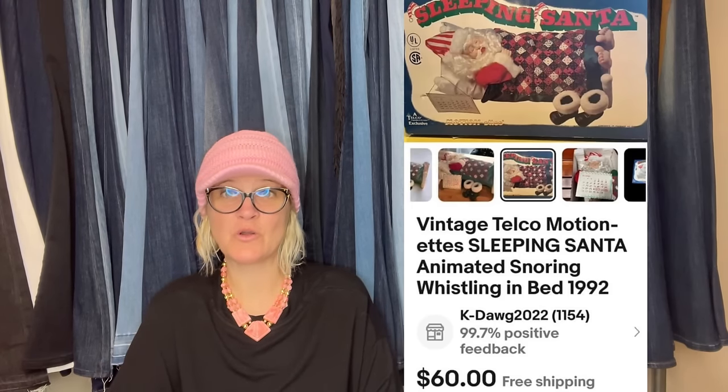Bought this animated Santa two years ago for 50 cents at a local thrift store. Tried selling it in my antique booth last year but couldn't even get $20 for it. Put it on eBay three weeks ago and sold for asking price of $60. Paid shipping at only $10 with my husband's shipping discount — after fees, $40 profit.